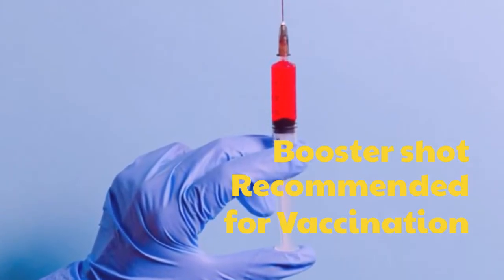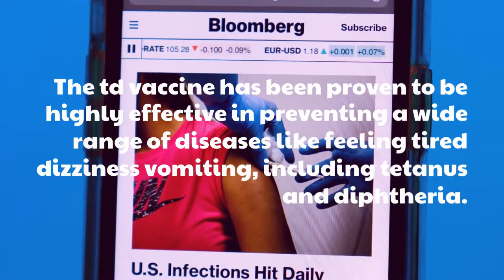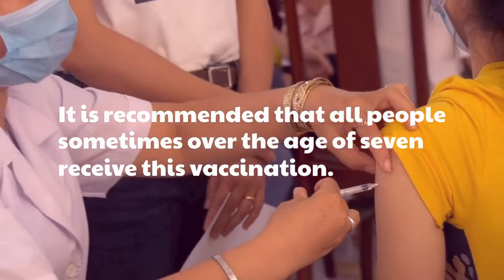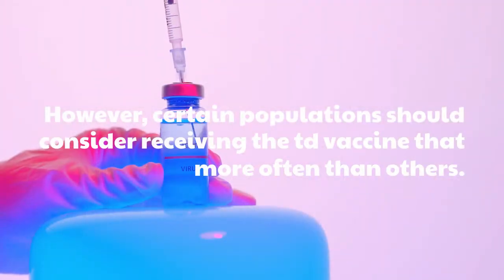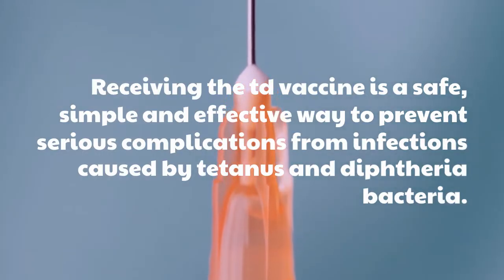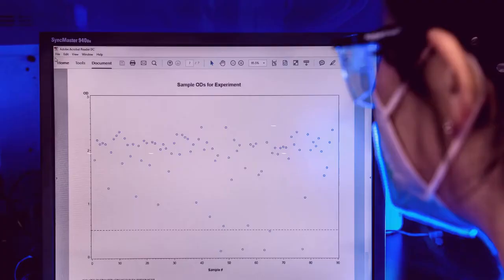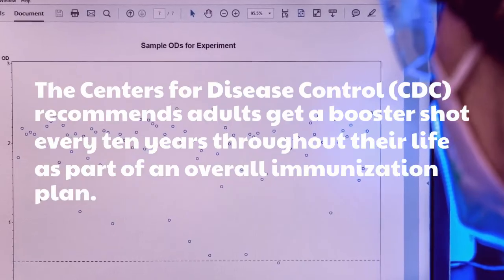Booster shot recommended for vaccination. The TD vaccine has been proven to be highly effective in preventing a wide range of diseases, including tetanus and diphtheria. It is recommended that all people over the age of 7 receive this vaccination. However, certain populations should consider receiving the TD vaccine more often than others. Receiving the TD vaccine is a safe, simple, and effective way to prevent serious complications from infections caused by tetanus and diphtheria bacteria. The Centers for Disease Control recommends adults get a booster shot every 10 years throughout their life as part of an overall immunization plan.